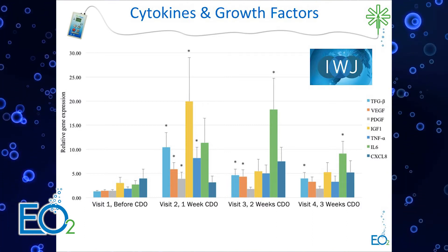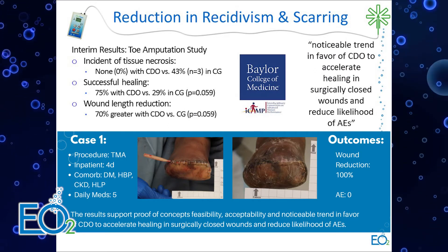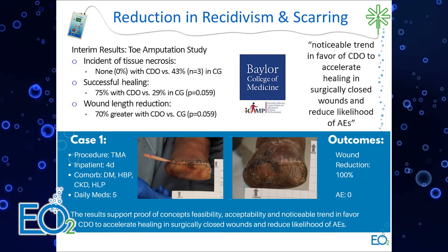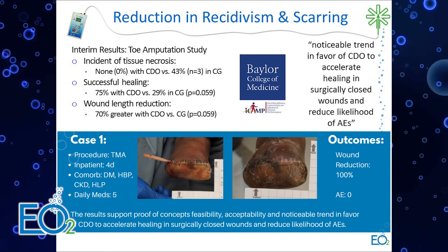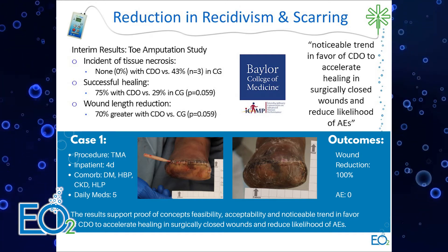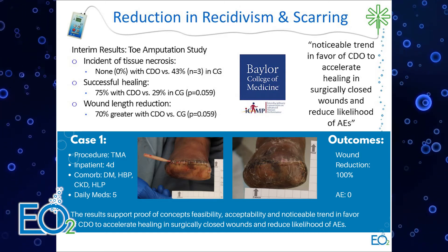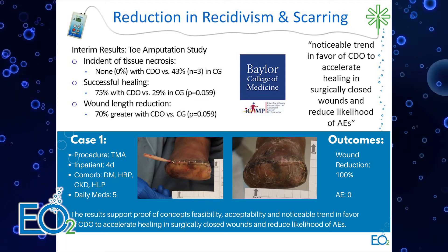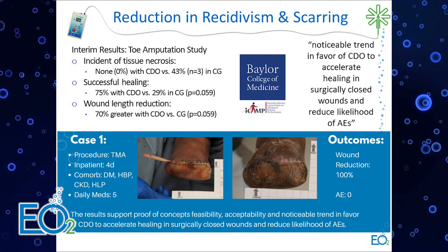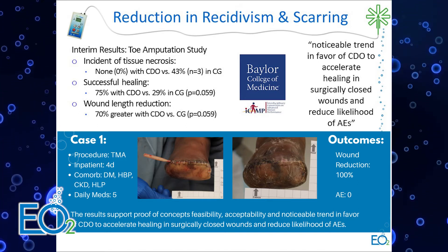The next study is a toe amputation study investigating prevention of tissue necrosis in toe amputations — something observed in the field that warranted formal study. This is a short four-week study on surgical amputations. At the four-week interim, we saw no necrosis with CDO and no wounds reopened, versus a 43% incidence of tissue necrosis in the control group. Complete healing at four weeks was 75% with CDO versus 29% in the control, with wound length reduction 70% greater with CDO.